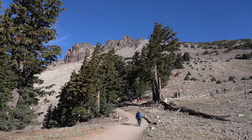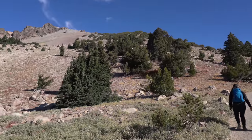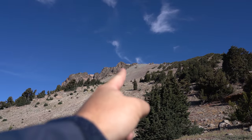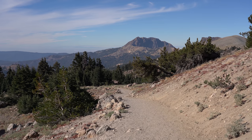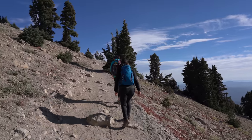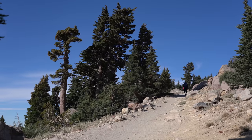The trail then goes through its only real shaded section before continuing the exposed climb. While the trail is only 2.5 miles each way, don't underestimate it. It's a tough uphill climb with lots of sun exposure and it can be pretty windy and cold at the top.